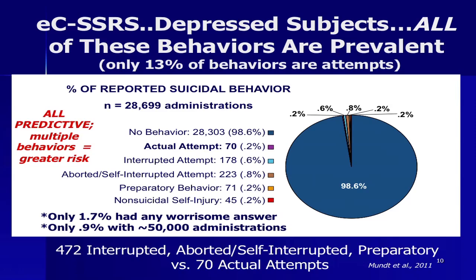Speaking to the full range: looking at 35,000 non-suicidal depressed adult administrations, the worrisome high-risk answers are very rare — only about 1%. But it's very important to precisely identify those people. Of that 1%, only 13% — about 70 — were actual suicide attempts. Almost 500 were these other behaviors we were never asking about before, and we now have data showing each one is basically equally predictive as a suicide attempt.